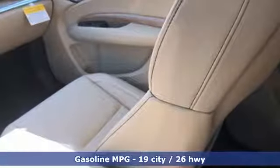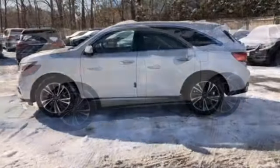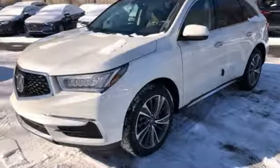It comes with the features you need and, better yet, want: streaming audio, power heated mirrors, front heated leather bucket seats, front and rear parking sensors, doors and push button start proximity key, and dual zone climate control.